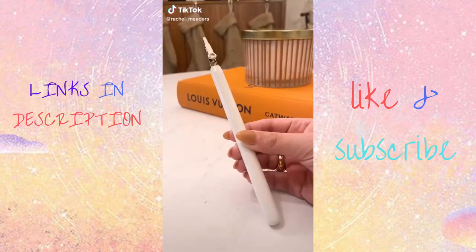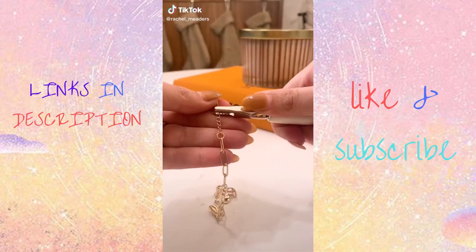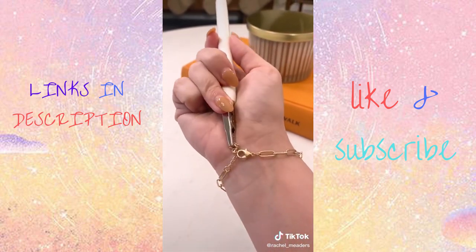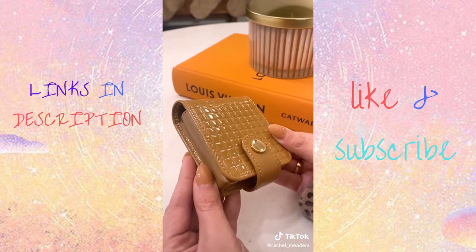Random Amazon finds. I use this bracelet fastener almost every single day — it clips to one end of your bracelet and helps you fasten it on your own without having to ask anyone else for assistance.